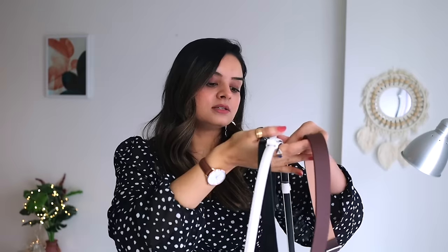For belts, just have three in your wardrobe: brown, white, and black. These will go with all your outfits. Before buying, look at your jewelry collection — if gold suits you best, go for gold buckles; if silver, go for silver buckles. This ties your whole outfit together.